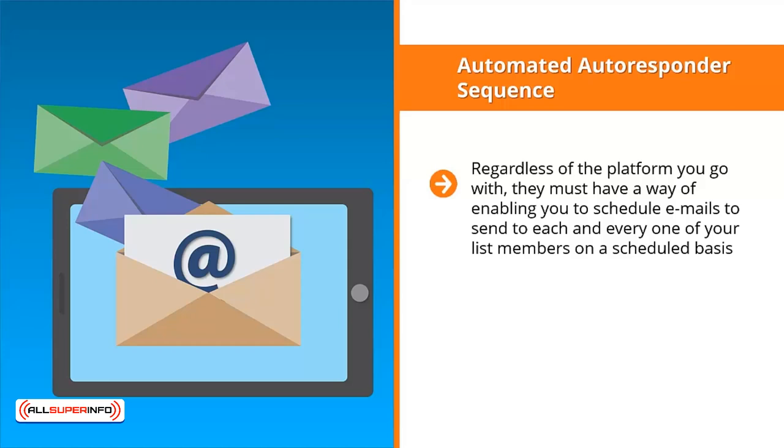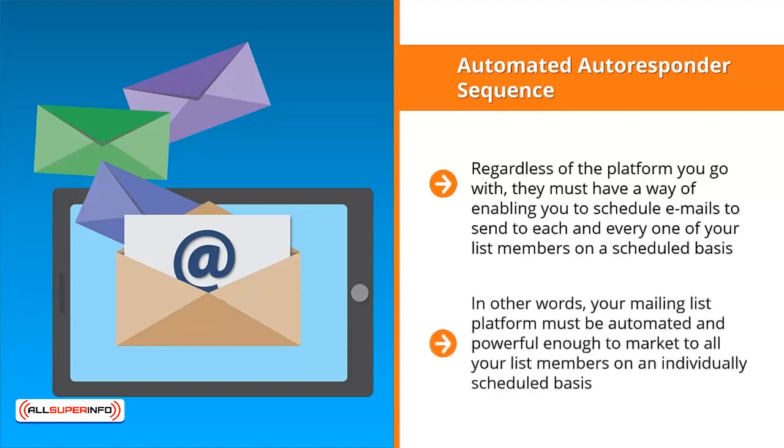For example, if somebody joined your list on Monday, they get the email update for day one. On Tuesday, they get the email update for day two. When another person signs up for your mailing list on Friday, they get day one's update, and so on and so forth. In other words, your mailing list platform must be automated and powerful enough to market to all your list members on an individually scheduled basis.